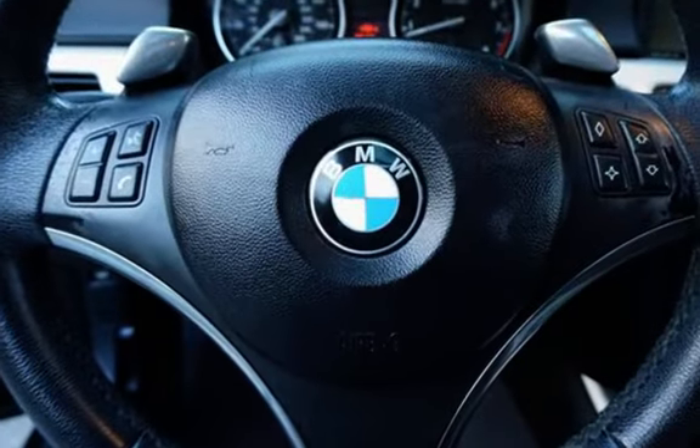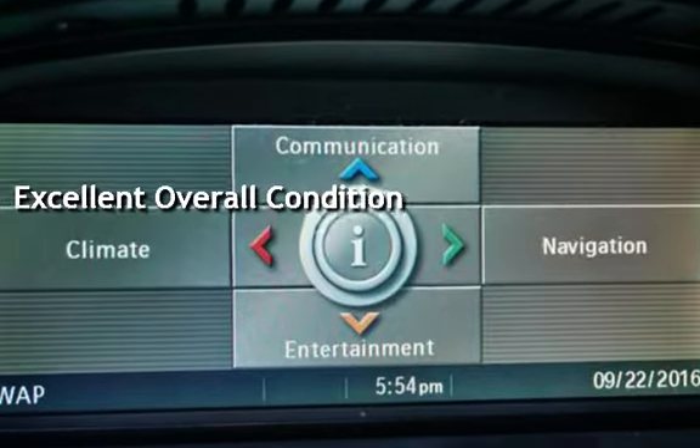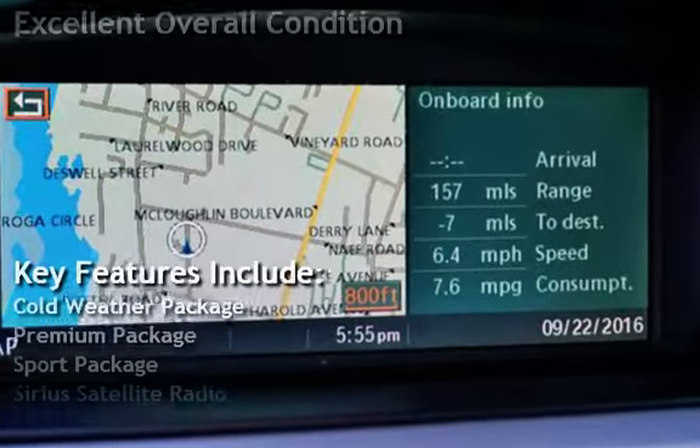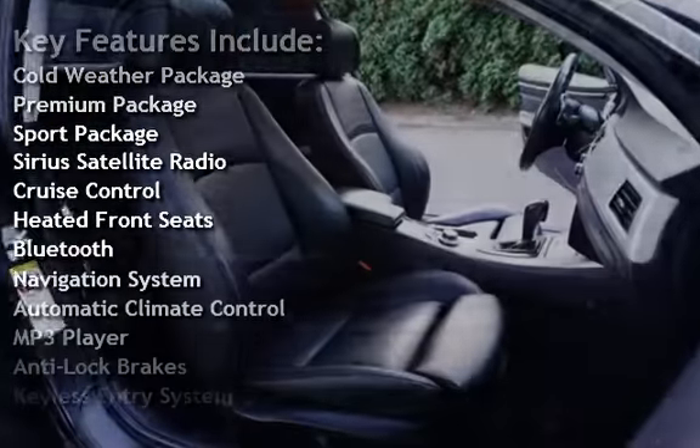This vehicle is in excellent overall condition. Key features include the Cold Weather package, Premium package, Sport package, Sirius satellite radio, and cruise control.